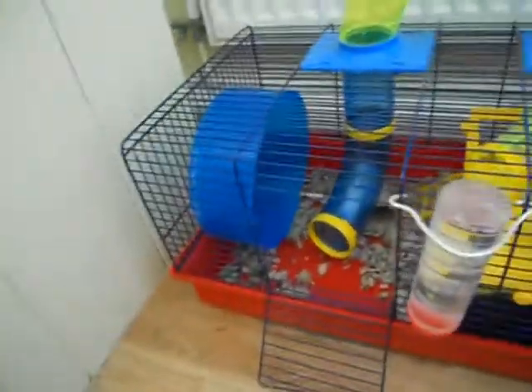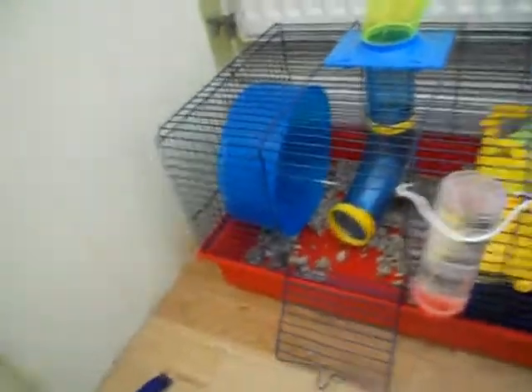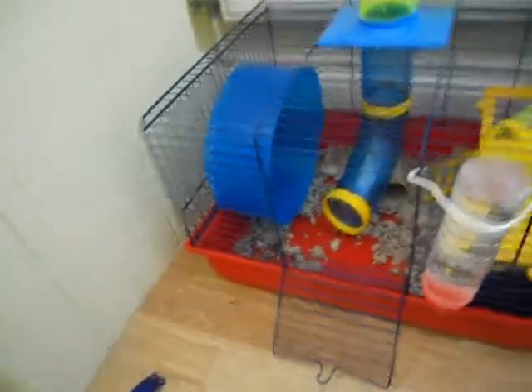I make sure he gets at least 30 minutes in here, and then also he goes in my room and has a full range up there as well at night time. He'd be out for about an hour to an hour and a half at night.